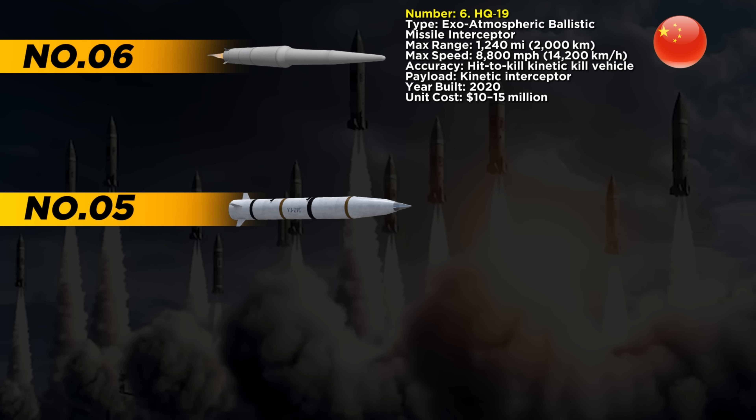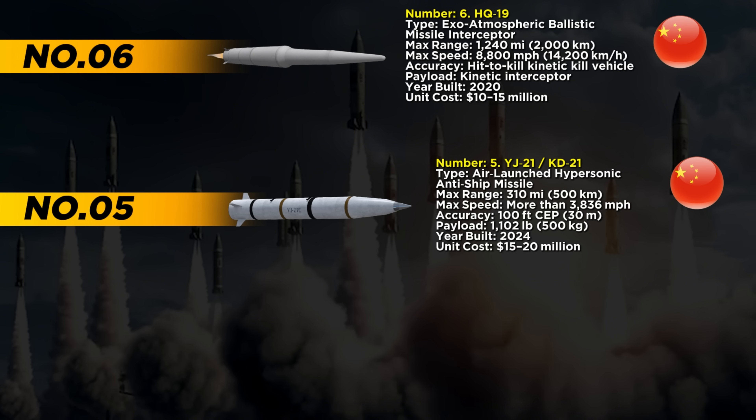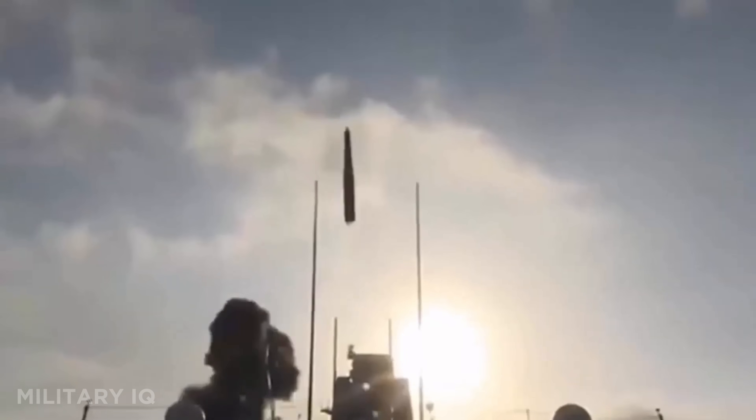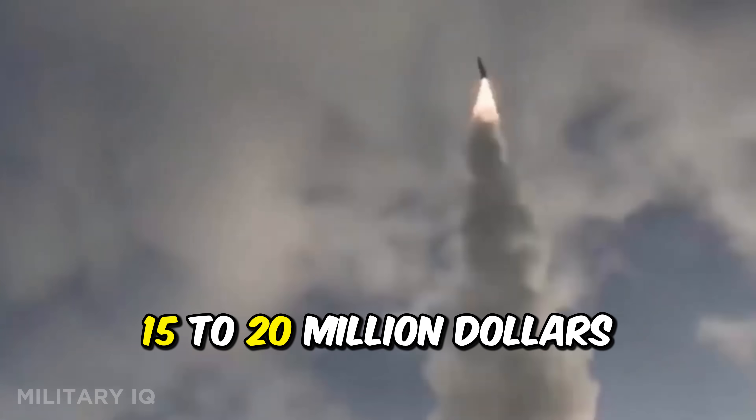At number 5 is the YJ-21, also known as KD-21 — China's air-launched hypersonic anti-ship missile. Built in 2024, this weapon is designed to sink warships fast, flying at speeds over 3,836 miles per hour. It has a range of 310 miles and strikes with an accuracy of 100 feet. The missile carries a 1,102-pound warhead and costs between $15 to $20 million.